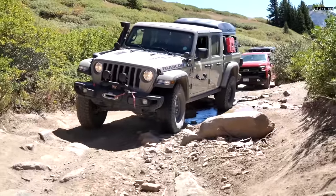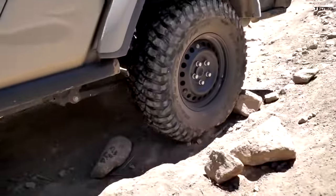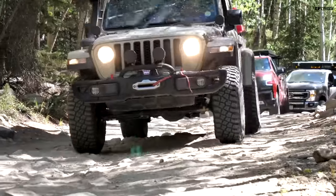In today's video we're talking about the 2020 Jeep Gladiator we've had for over a year now. I'm going to tell you all the things I love and really dislike about the Gladiator, talk about the pros and cons of the mods we've done to it, and discuss the overall ownership experience.